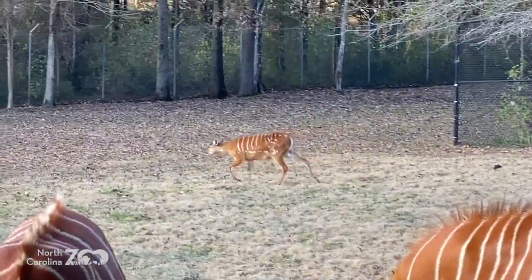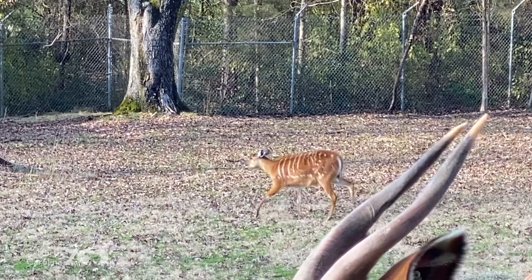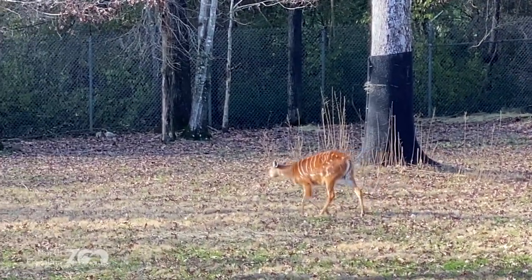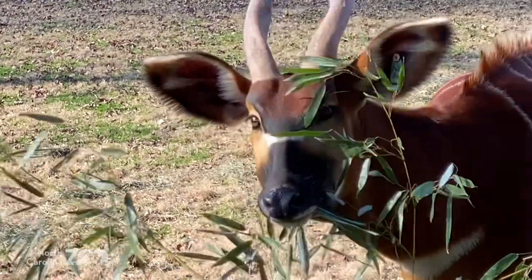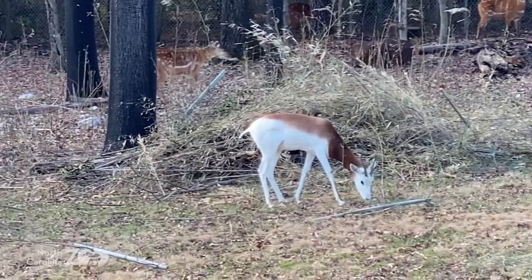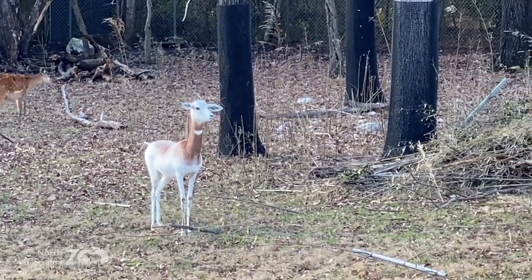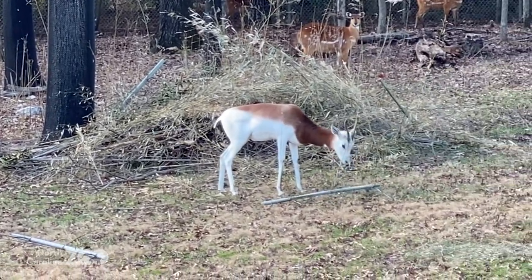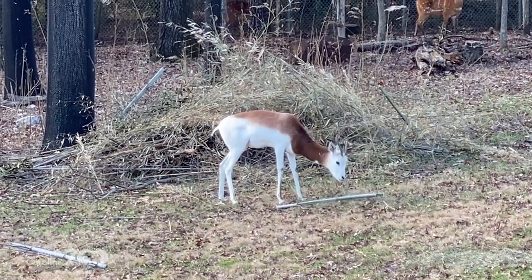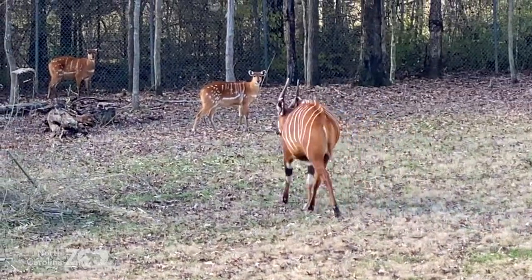Walking behind is a sitatunga — might as well share since we're here. They look a little similar to the bongo, and the habitats are kind of the same. The sitatunga is a little more of an aquatic species found along streams and creeks, so again there's a lot of dense foliage and that color blends in. We also have another animal as a bonus — the addra gazelle. Look at that color! This is a desert dwelling animal, so look at that white and that sandy brown.